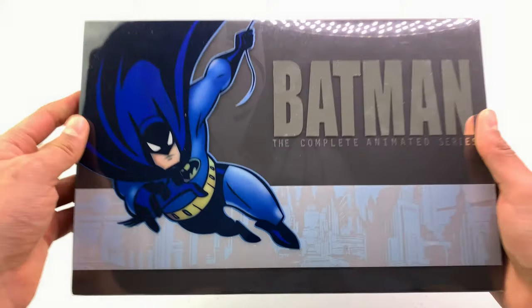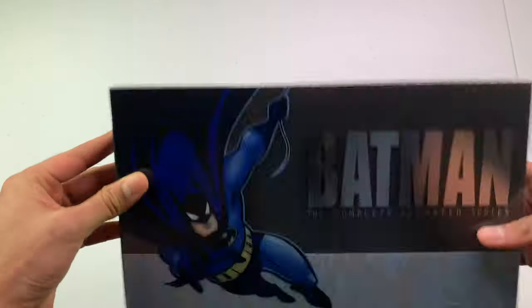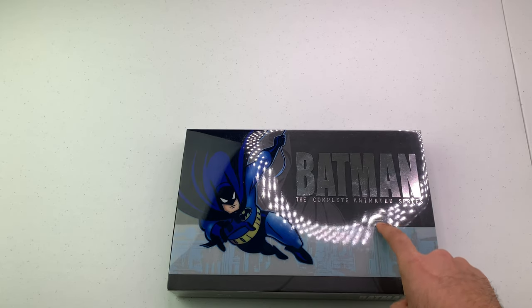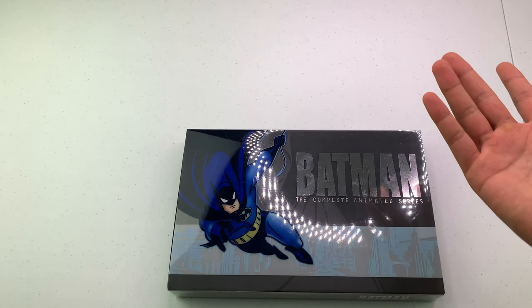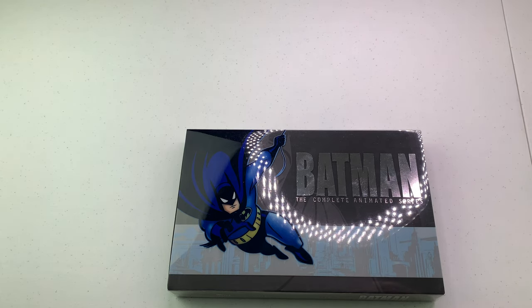So that was the unboxing of Batman: The Complete Animated Series. Let me know what you think. One more thing - there is no digital copy included, which is why I didn't mention it. I've already bought the digital version separately, so I'll probably give the Blu-ray away. See ya!